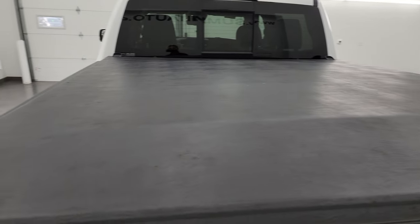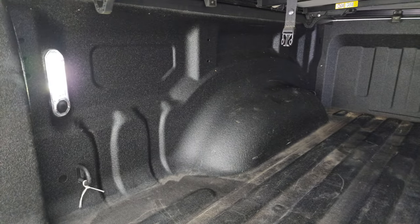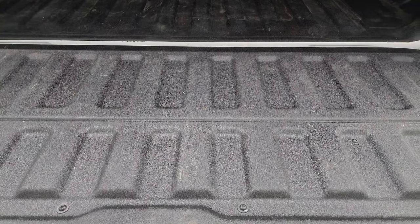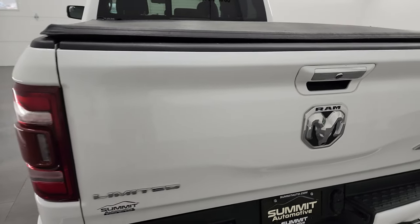This one does come with the Mopar tri-fold tonneau cover. It has the power drop-down tailgate and spray-in bed liner. You get the LED bed lights back here. The bed is in really nice shape, and that spray-in bed liner goes onto the tailgate as well. It shuts nice and solidly.